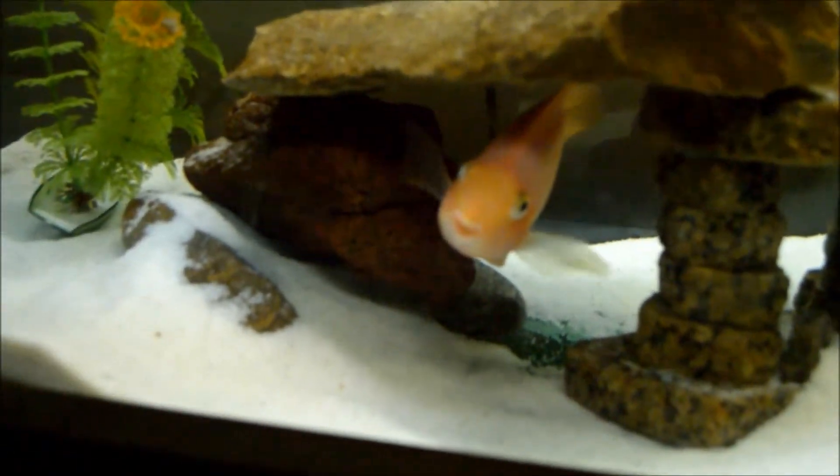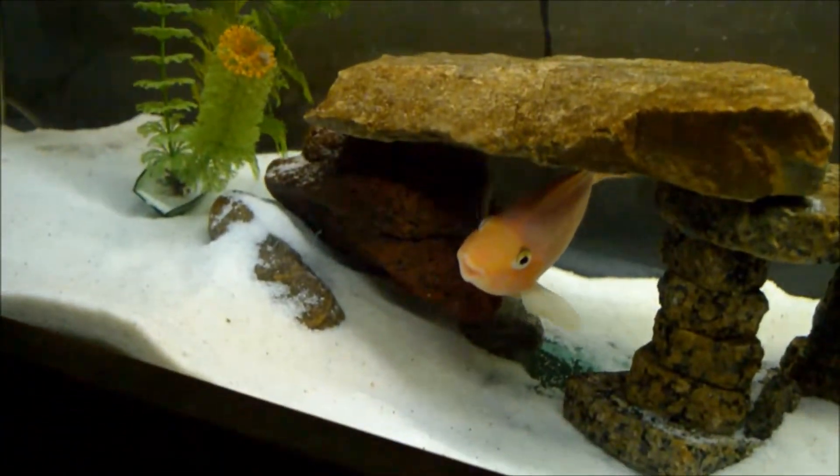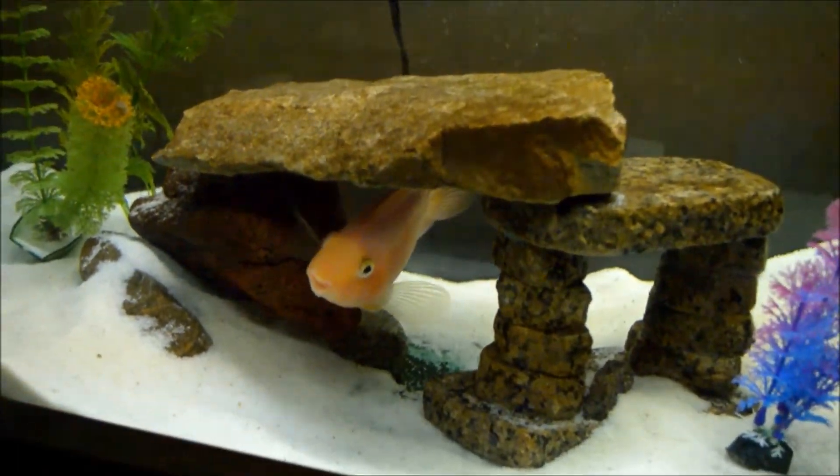Switching over to my other tank — this is another blood parrot tank. This is Todd; he's a rescue. This guy is missing an eye, so we take special care of him. He's got his own tank and he's going to stay like that.